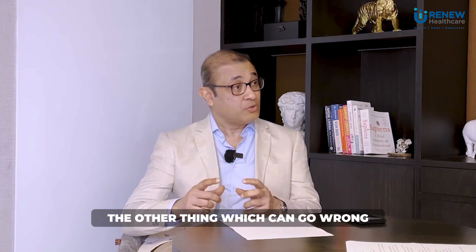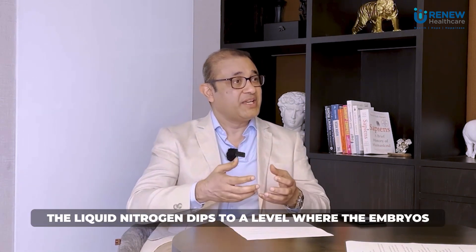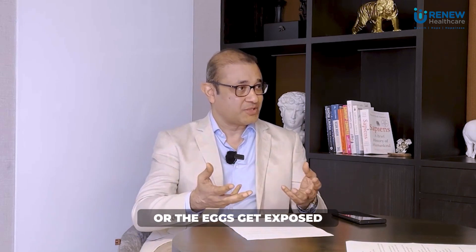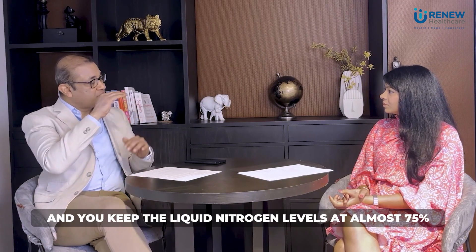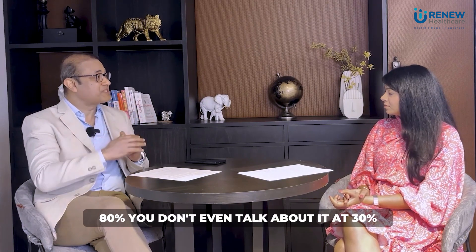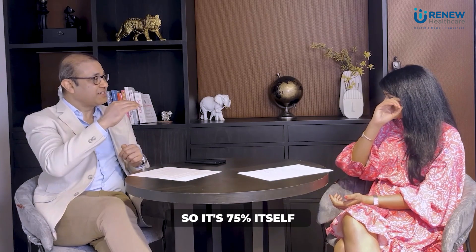The other thing that can go wrong is that the liquid nitrogen drops to a level where the embryos or eggs get exposed. But once you have alarms built in and keep the liquid nitrogen levels at almost 75–80%, you don't even think about it at 30%. At 75% itself, you get an alarm and it's replenished. So it's pretty safe.